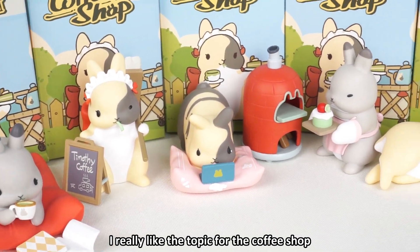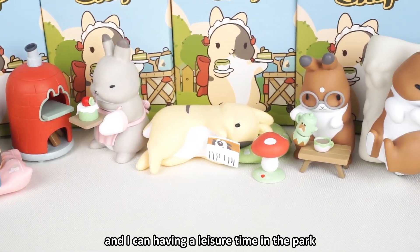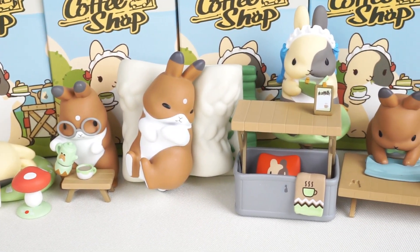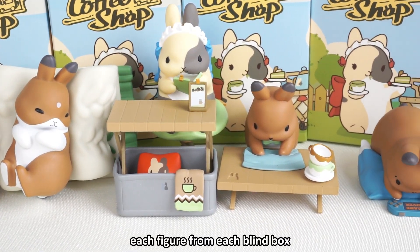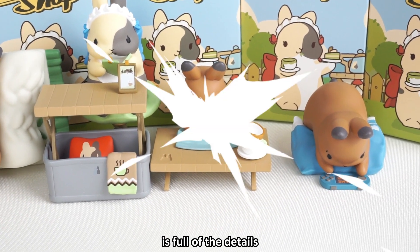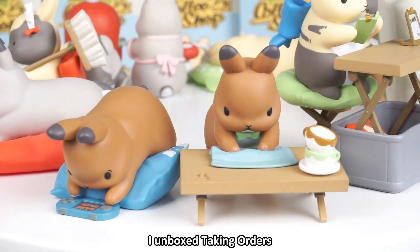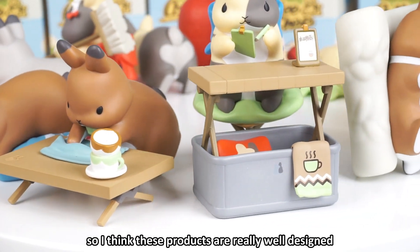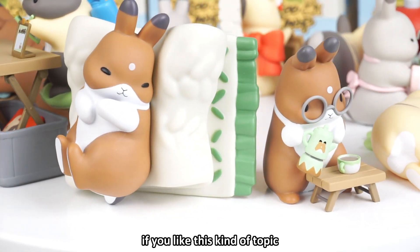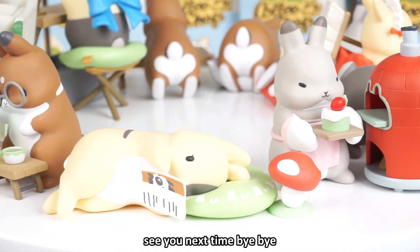I really like the topic for the coffee shop. I can have a relaxing time in the park, drink a cup of coffee, and enjoy very beautiful weather. Each figure from each blind box is full of details, especially the last one I unboxed — taking orders. I think these products are really well designed and very well produced. If you like this kind of topic, it's worth collecting. See you next time, bye bye!